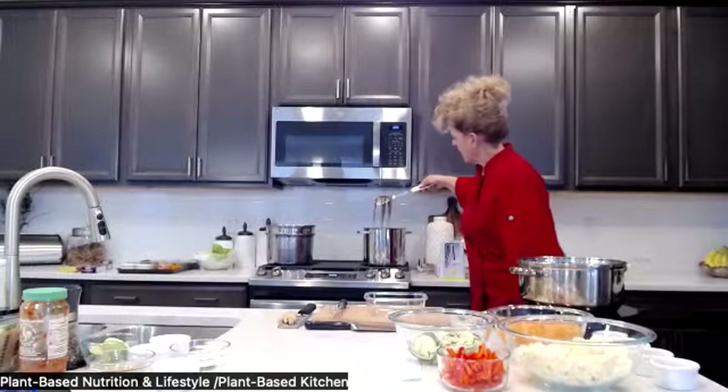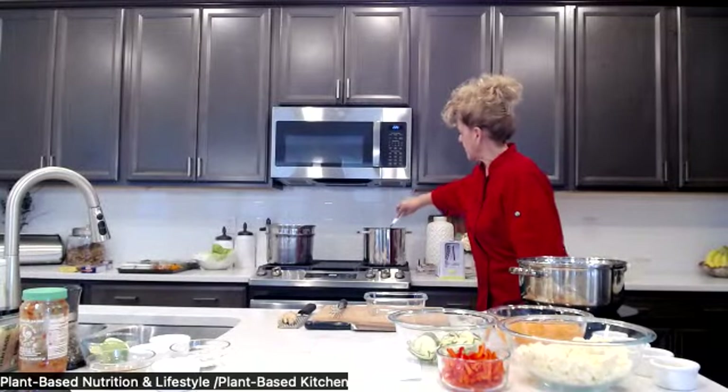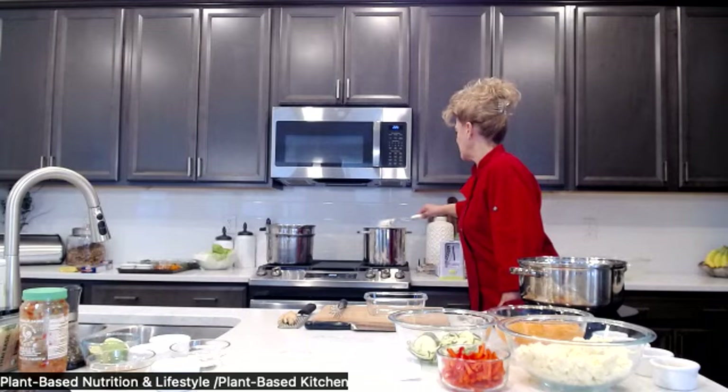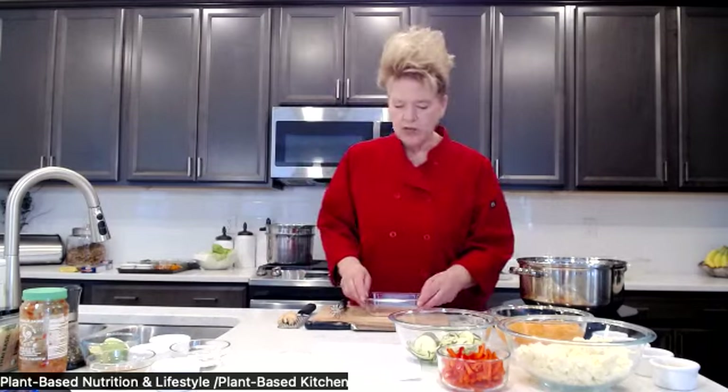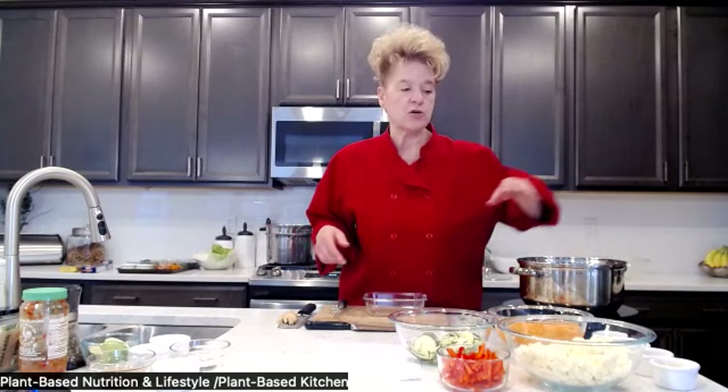You can already see how the soba noodles start breaking down pretty quickly, so just watch them — don't overcook them.